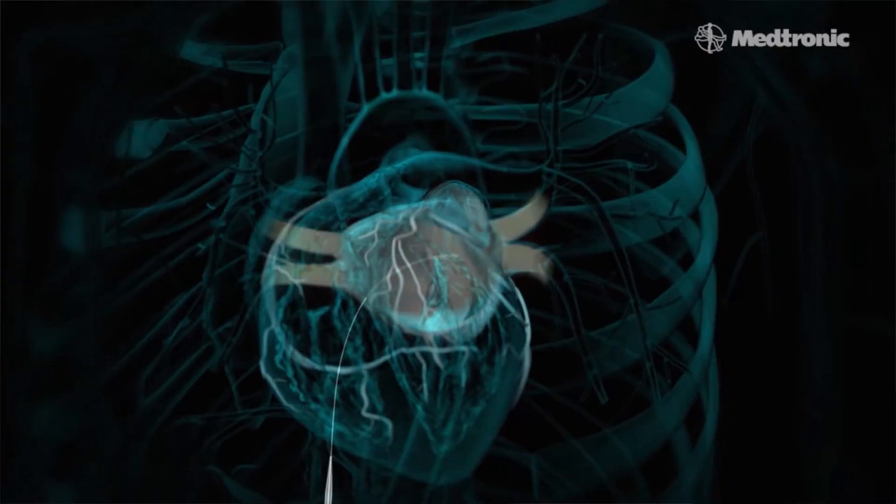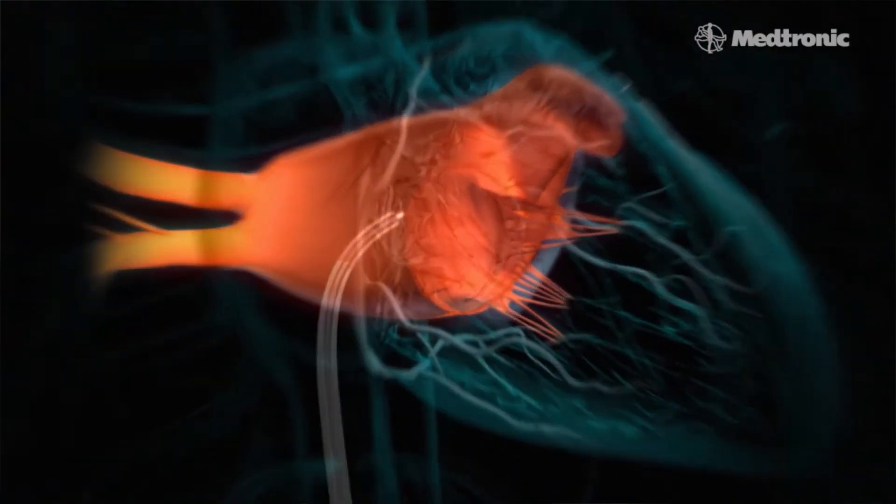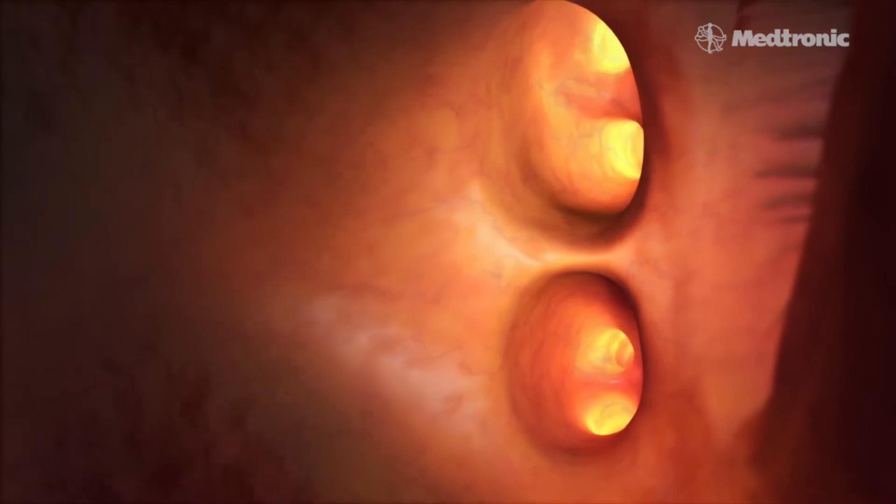Part of the treatment plan for atrial fibrillation is also treating the symptoms. Those symptoms can be treated sometimes simply by medicines, but other times more complex procedures such as an ablation are required to successfully treat and/or eliminate atrial fibrillation. An ablation is a minimally invasive procedure where small flexible catheters are placed through the groin into the heart, and areas where the atrial fibrillation is coming from are targeted.